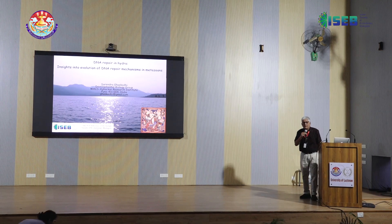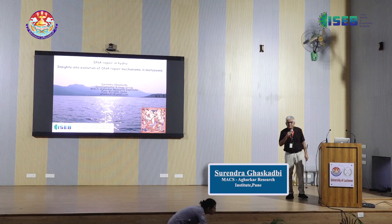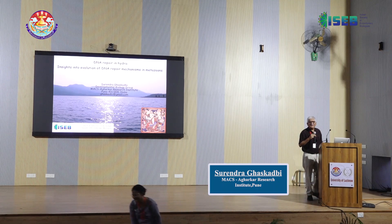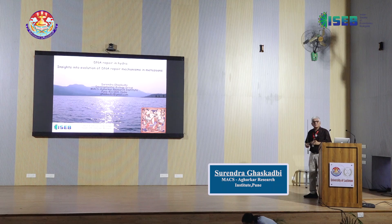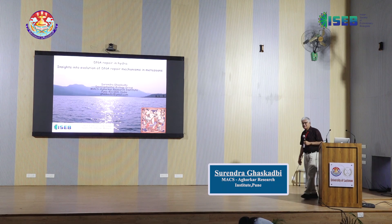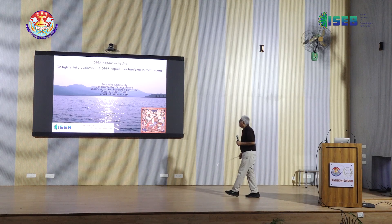Good morning. I just took a picture of the audience to show Shashi how disappointed they are. But I hope that by the end of the talk you are not totally disappointed. It's not every day it happens that Hydra gets more importance than Drosophila, so I'm very happy about this.